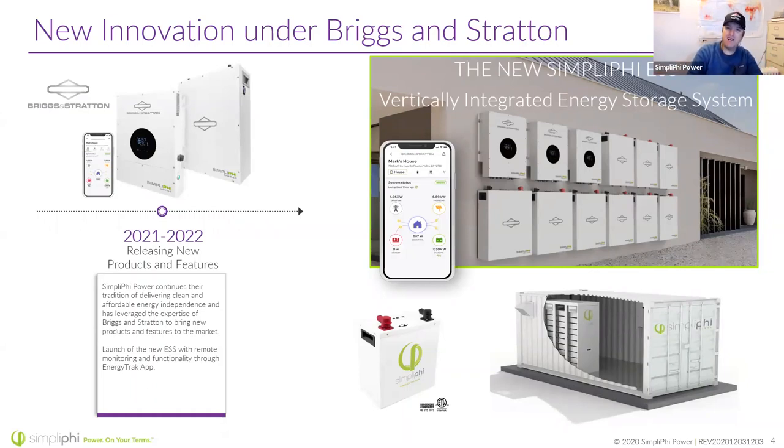We do still plan on offering our Fi and Amplify batteries, which make great drop-in lead-acid battery replacements and pair perfectly with a lot of other competing inverters on the market.